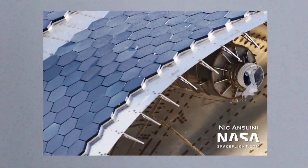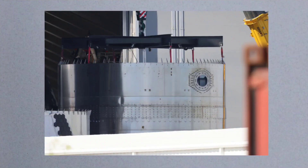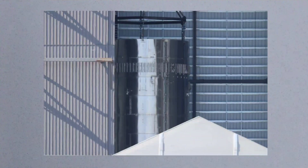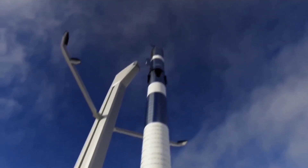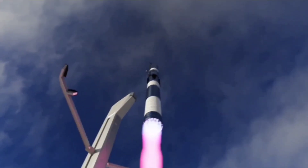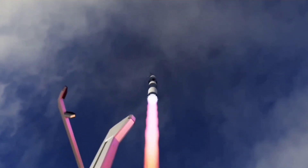Regardless, SpaceX has already begun assembling and staging sections of Ship 21 and Booster 5, so the company could be ready for an extremely rapid turnaround in Mechazilla's first catch attempt after Starship's orbital launch debut, whenever that may come.